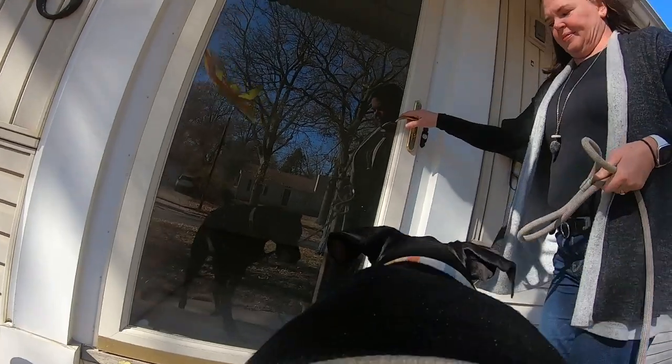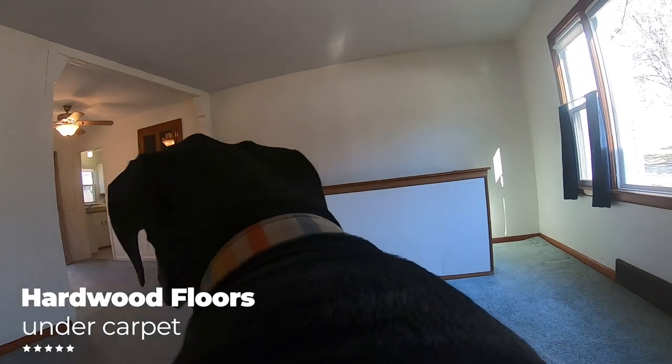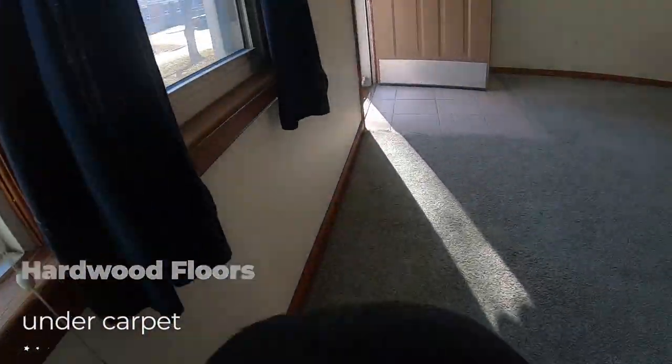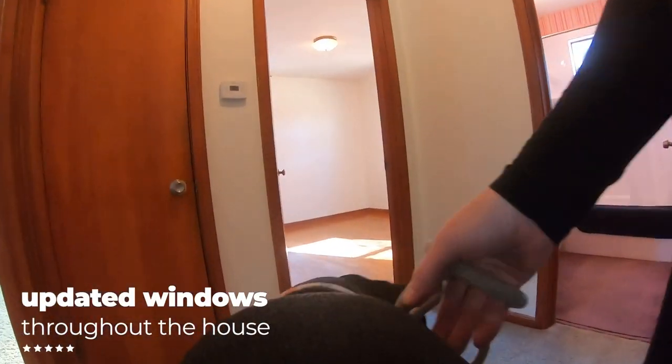Come on in. What a nice, bright, sunny family room. The thing I love about this house, which we just discovered, is that underneath all of this carpet is wood — a wood floor. And it is gorgeous and it's in great shape. This house also has all brand new windows in every room, so all the windows are new.